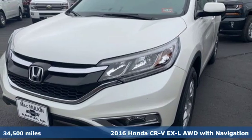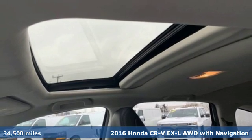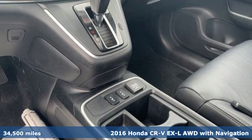It's a 2016 Honda CR-V. It's Honda, so longevity comes standard. It comes with features you need, and better yet, want.